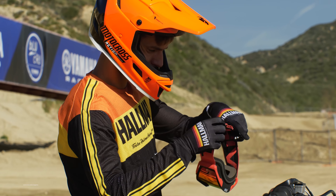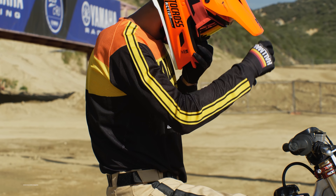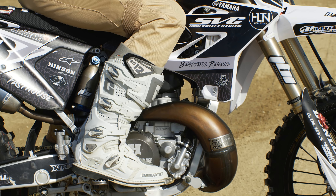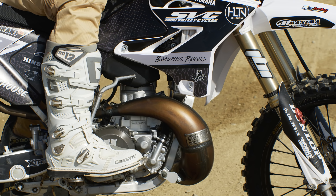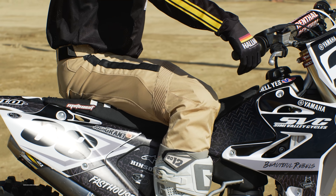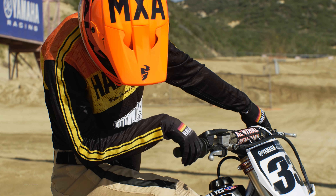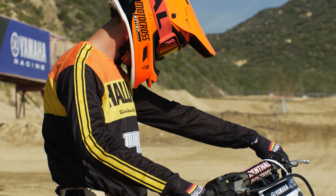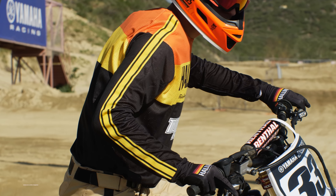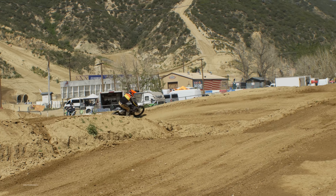Let's get into the meat and potatoes on this YZ300 two-stroke. Diving into the engine, Jamie Ellis started with an Athena 300cc kit. He checked the port timing, milled the head, and added a thicker base gasket to get the compression and squish where he wanted it. Jamie explained that it was a pretty straightforward build, as any two-stroke would be. He said two-strokes are more about hard work than theory — it's not just about raising the exhaust port to get more power. You have to move everything around. You can be two tenths of a millimeter off on your base gasket and the power just isn't awesome, then go the other way and it comes to life.